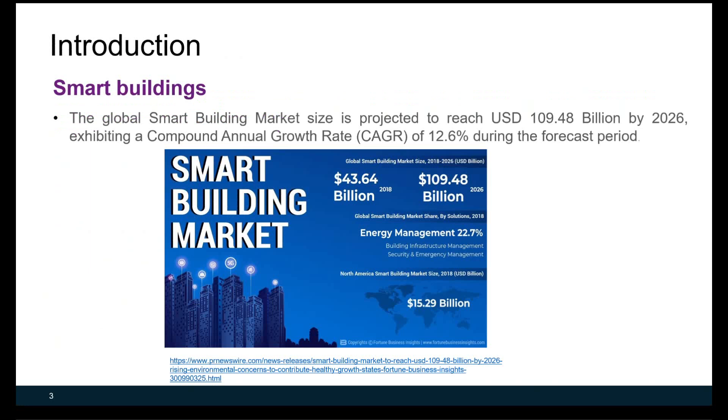The global smart building market size is projected to reach US$109.48 billion by 2026, showing a compound annual growth rate of 12.6% during the forecasting period. In 2018, the market size was about $43.6 billion.